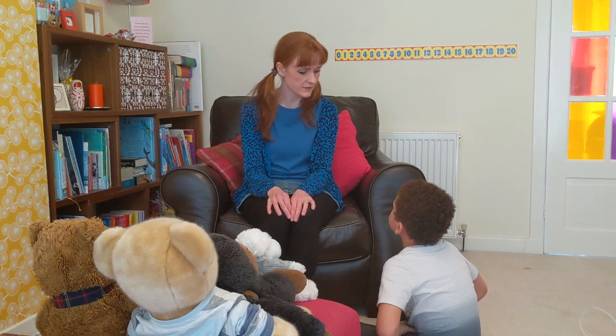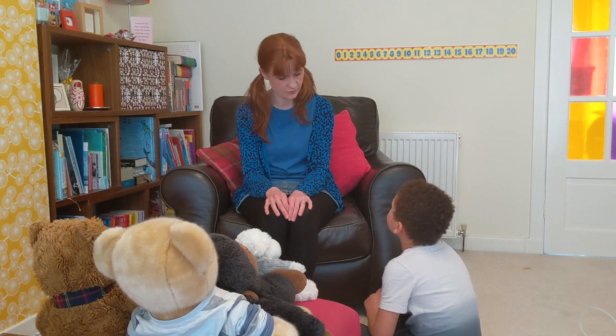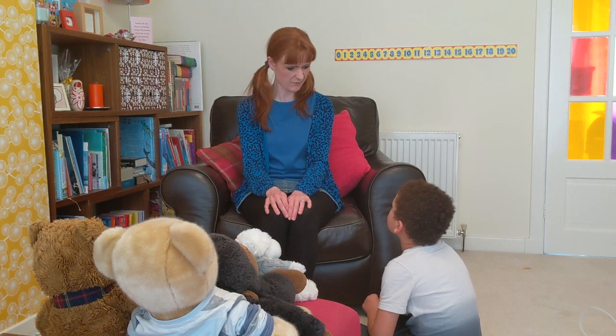Okay, so could you pick another number for me please, between zero and thirty? Twenty-nine. Do you think we can count down from twenty-nine all the way to zero? Okay, let's go.